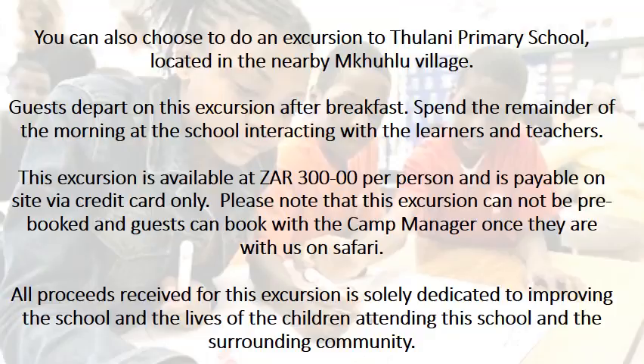You can also choose to do an excursion to Thulaني Primary School located in the nearby Hoedspruit village. You depart after breakfast and spend the remainder of the morning at the school interacting with the learners and teachers. This excursion is payable by cash or credit card at the camp, and can be booked through the camp manager. All proceeds from this excursion are dedicated to improving the school and the lives of the children.